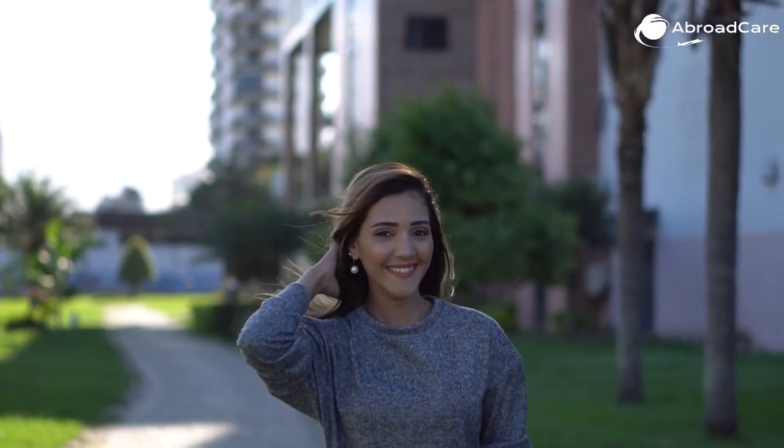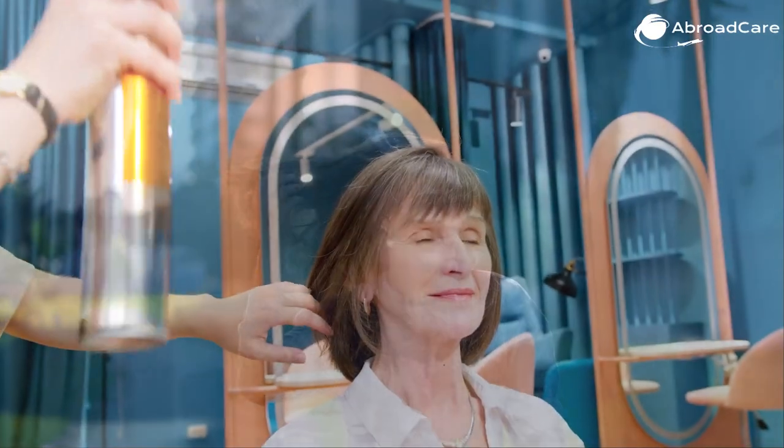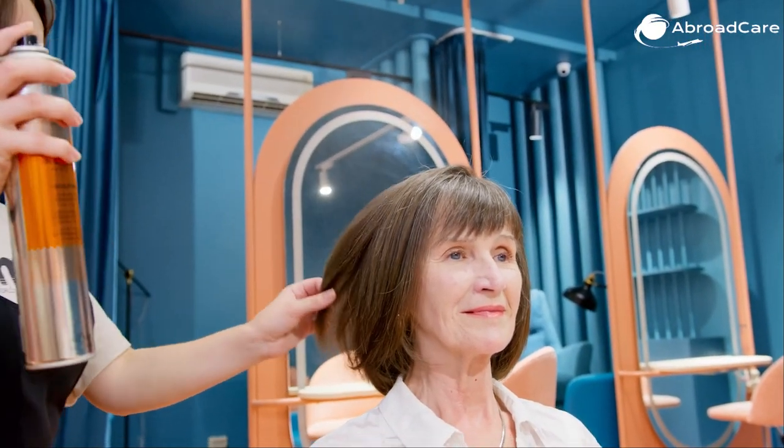A softer hairstyle works better than harsh updos. Loosen ponytails, braids, etc., as they will put a little stress on your newly implanted hairs. Additionally, don't overuse products that make your new transplants too stiff or too heavy, and opt instead for a little texture.